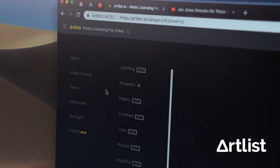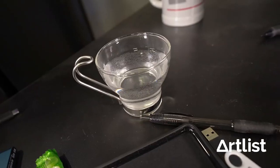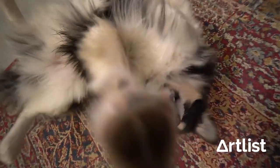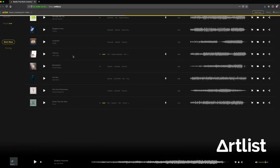This episode is brought to you by ArtList. We've been subscribed to the service for the past three years, and we think it's the best music licensing service out there. Music comes from real indie artists, and the tracks are all bangers. You can download all the music that you want for whatever project you want. Check out the link below.